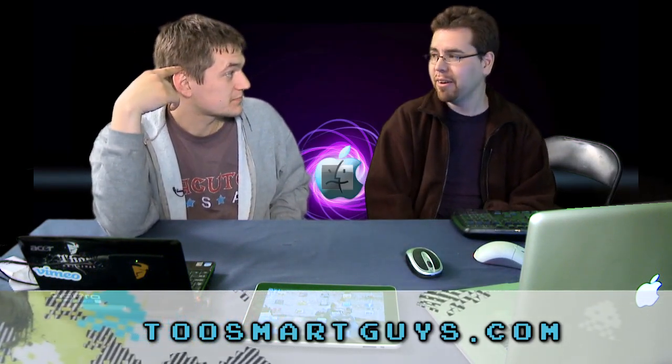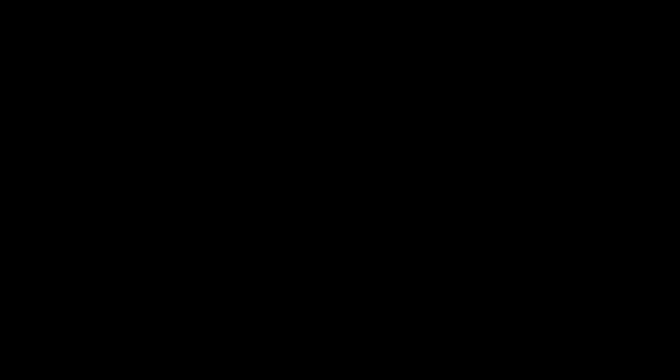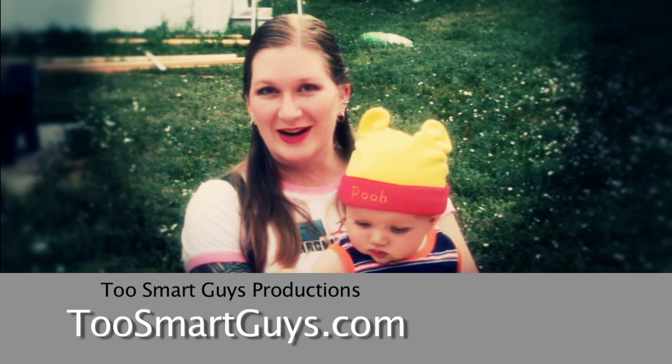All right, now we're done. That's the end. There's nothing left I can share on the internet. This has been a Two Smart Guys production.